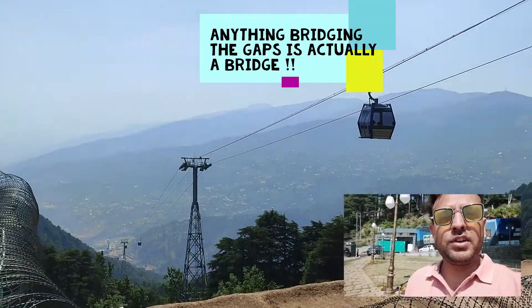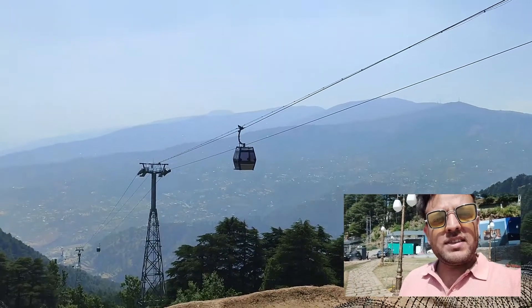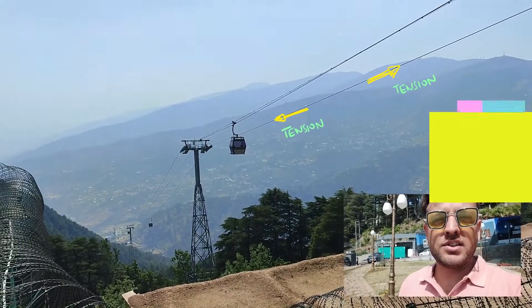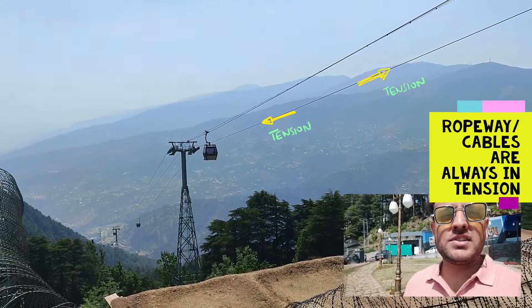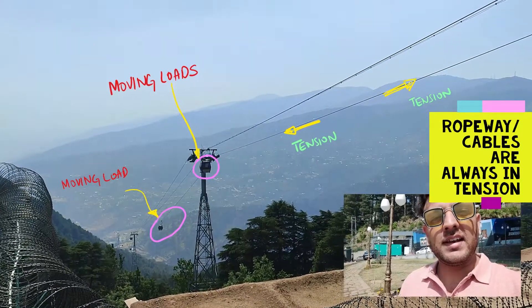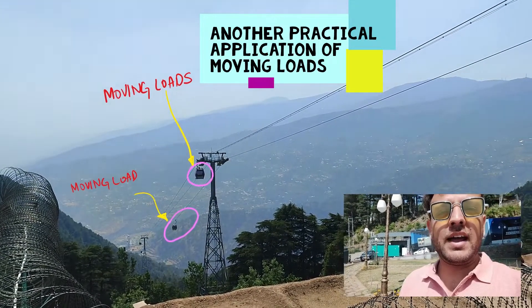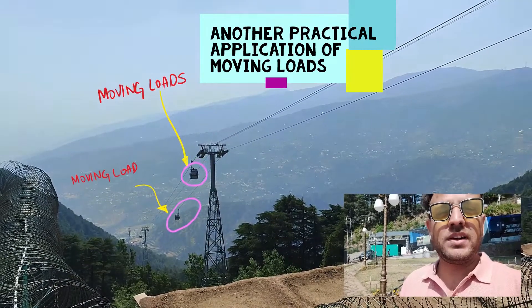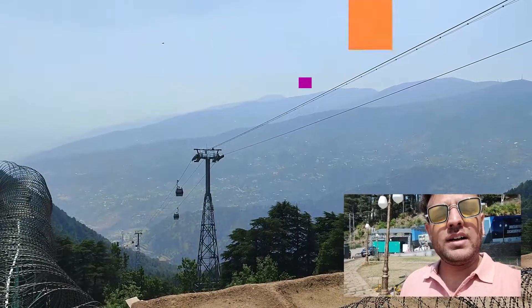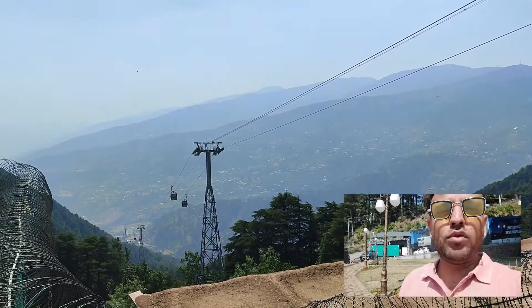Although this is developed keeping in view the tourism aspect of this place, the ropeways carrying the gondola are always in tension. As you know, a thread cannot resist forces through compression — if it has to resist forces, it is always through tension. This ropeway transfers the loads of the moving gondola, which is a beautiful application of moving loads. The gondola is never at a constant position; it always moves either downwards or upwards, and its distance from the pole always varies with time, making it a very good example of a dynamic and moving load.